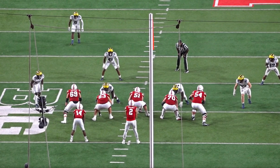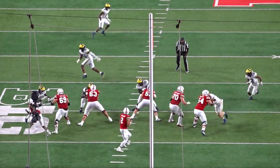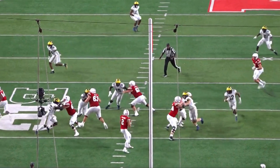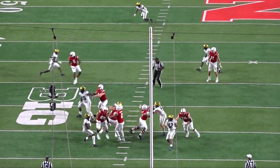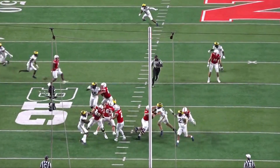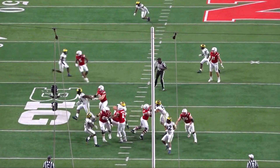An important thing to evaluate in offensive linemen is recovery ability. Against Michigan, Jurgens initially slides right to pick up a defender, but the defender makes a hard cut to Jurgens's left. Jurgens gets beat momentarily but uses his athleticism and change of direction to adjust and push the defender enough to recover and still make the block — showing he can use his agility to recover even when beaten initially.